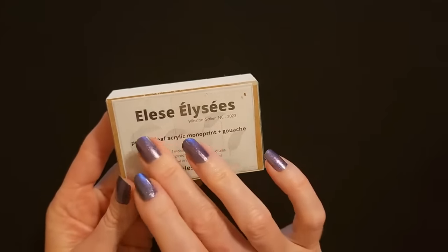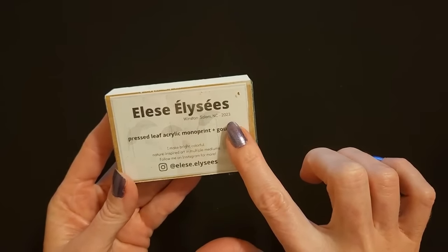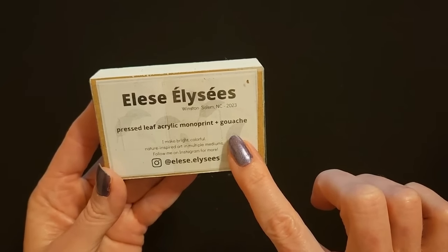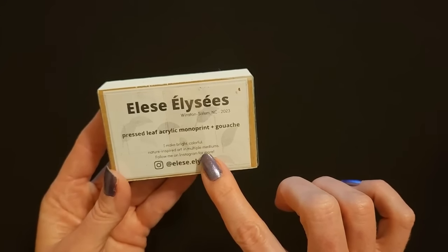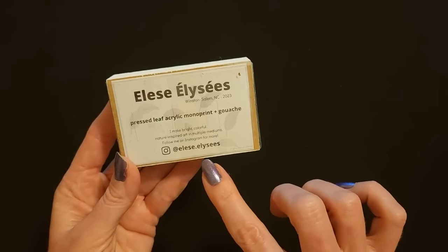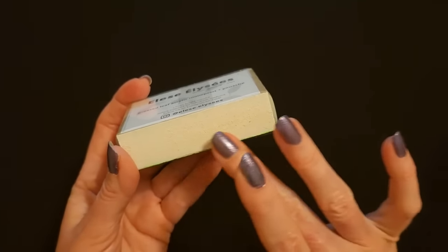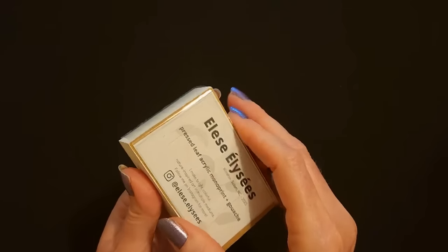Our next piece of art comes from Elise — I may be saying that wrong — she is from Winston-Salem, North Carolina and produced this piece in 2023. This is a pressed leaf acrylic monoprint, blossom gouache. She says 'I make bright, colorful, nature-inspired art in multiple mediums. Follow me on Instagram for more' at E-L-Y-S-E-E-S. This one is painted white — we have another block here just like the last one, but with a whole coating of white on it, with a piece of cellophane taped to it.